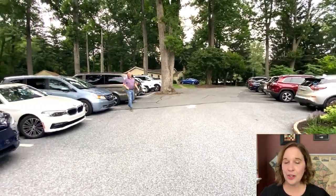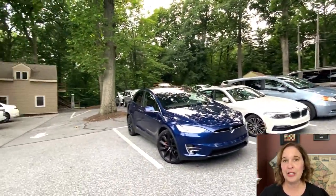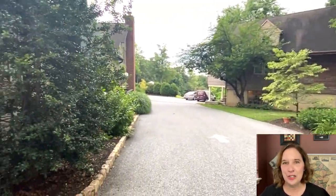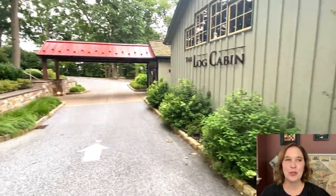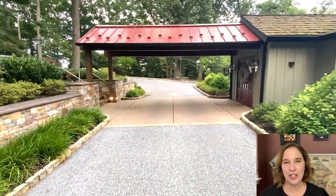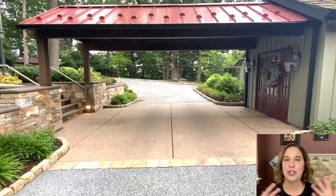I'm excited to tell you about the Log Cabin because it's truly a phenomenal place with exquisite food, beautiful ambiance, lovely indoor and outdoor setting. So it's a great place to go for a special occasion. That's what we did — we went for an anniversary last year and we had a wonderful time. So I'm going to tell you all about it in this video.